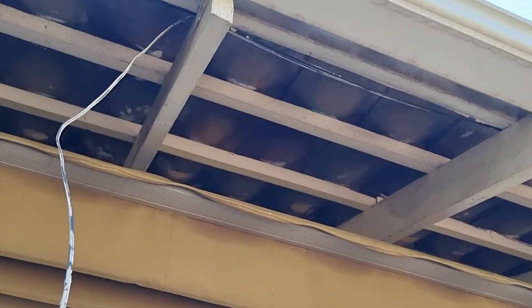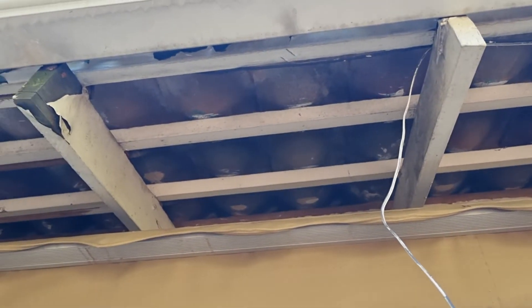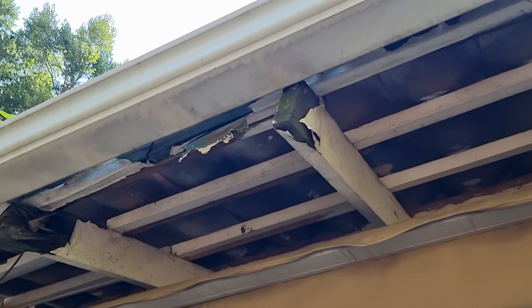Contact me for a maintenance inspection at goutinginspect.co.za